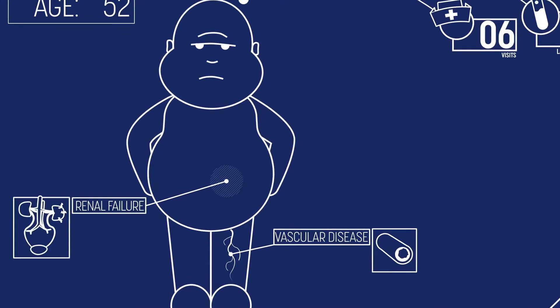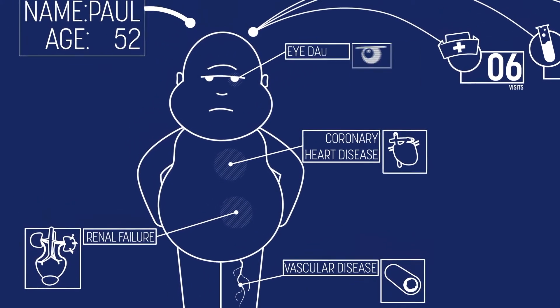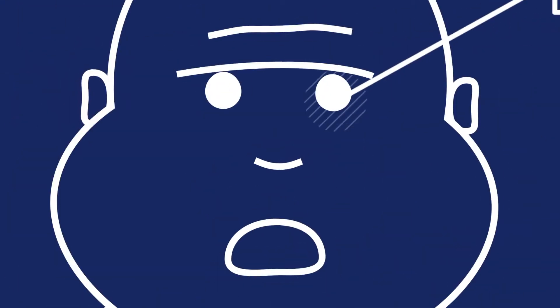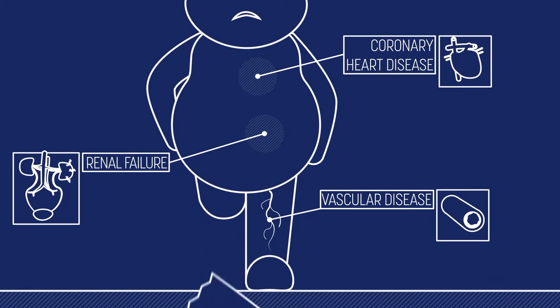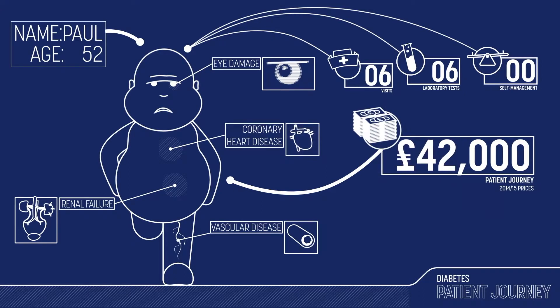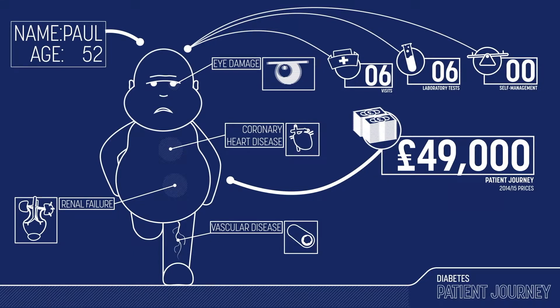Then at 52, Paul develops renal, heart, and visual problems. And just when Paul thinks it can't get any worse, it does — he's told he now has to have his leg amputated. This version of Paul's patient journey costs £49,000 at 2014-15 prices, meaning Paul's day-to-day life is dramatically changed forever.